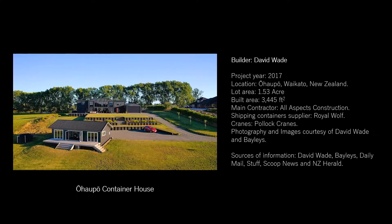The house sits on a 1.53-acre lot and is surrounded by the countryside of the town of Ohoppo in the Waikato region of New Zealand. It has 3,445 square feet of built area, and it is almost impossible to say that it was built from containers, although you can distinguish them in the large living room.